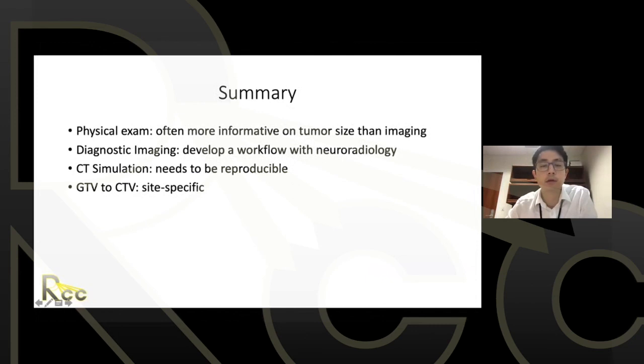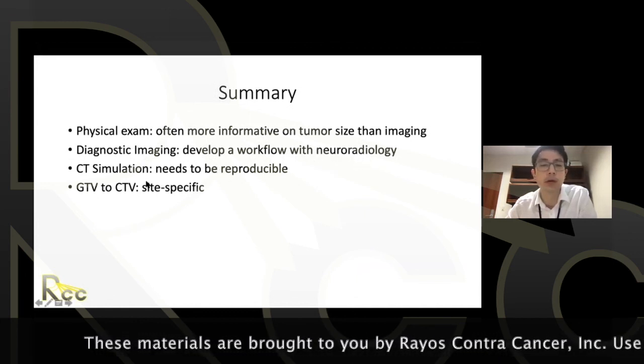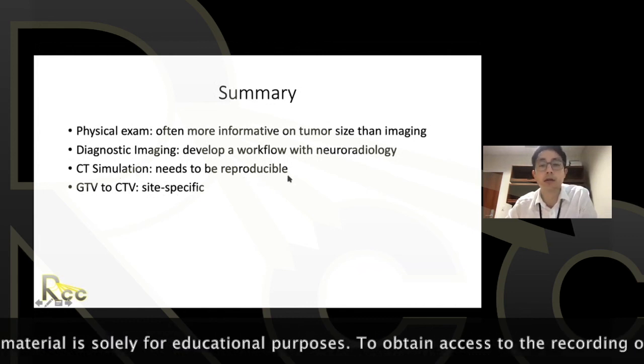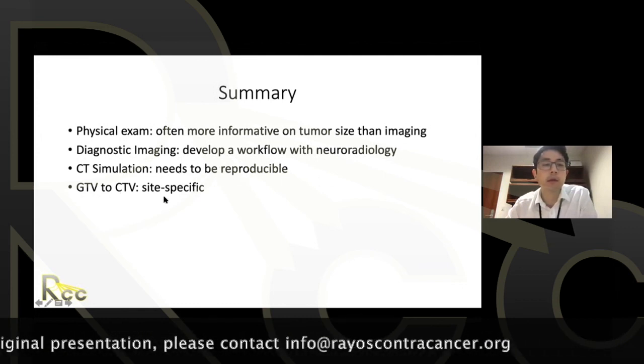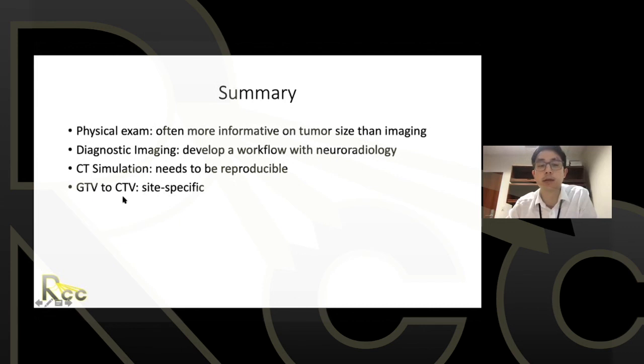In summary: first, examine the patient — it's often more important than imaging. Second, high-quality diagnostic imaging is essential, and developing a workflow with neuroradiology colleagues is strongly encouraged. Third, use a good CT simulation protocol for proper contouring and reproducibility. Finally, going from GTV to CTV: there's good consensus on reaching the 70 Gy volume with a five millimeter expansion, but going from 70 Gy to 60 Gy CTV is site-specific and non-trivial.